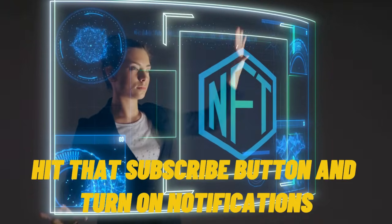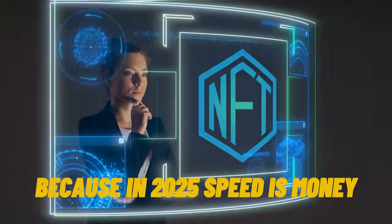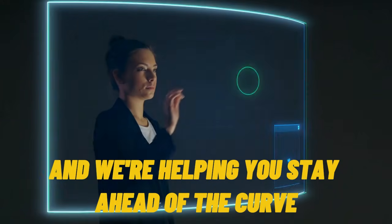Hit that subscribe button and turn on notifications. Because in 2025, speed is money, and we're helping you stay ahead of the curve.